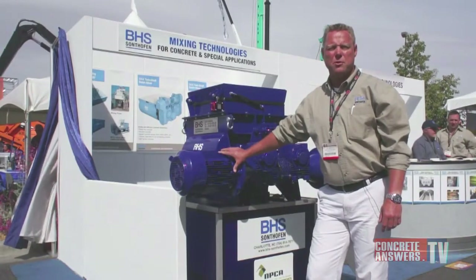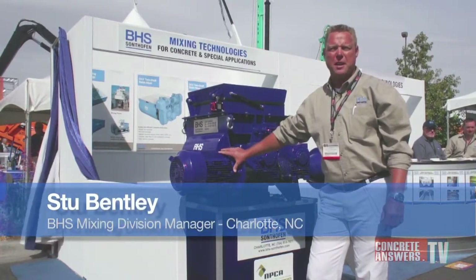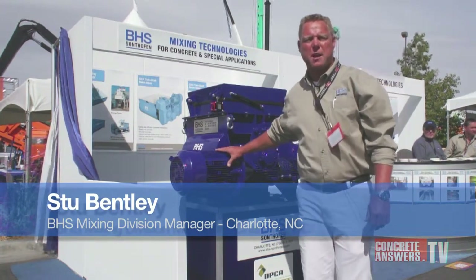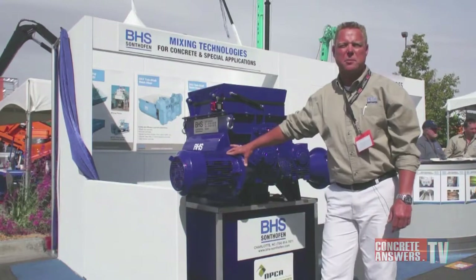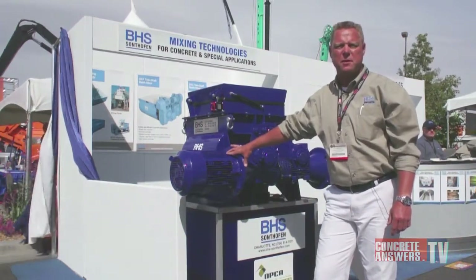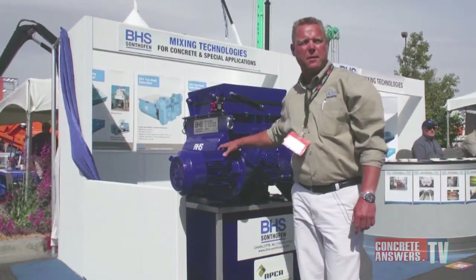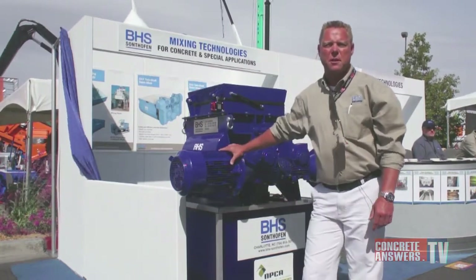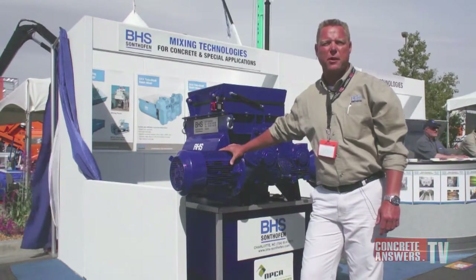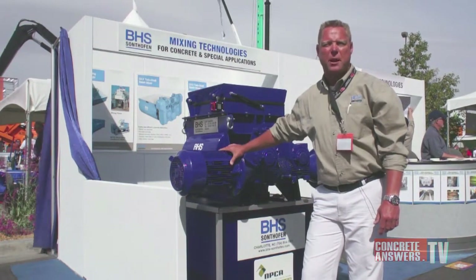BHS produced the first twin shaft mixer in 1888. They are the pioneers behind twin shaft mixing, which is a 3D mixing concept. We can reach levels of 95% homogenous mixes in 30 seconds. We also offer continuous feed mixers and continuous feed plants, which are guaranteed plus or minus 1%. We offer specialty mixers used single shaft for moist mean dry materials, most commonly used for ground stabilization and mine applications.